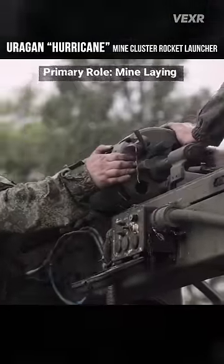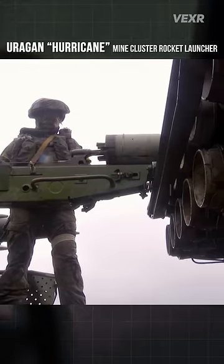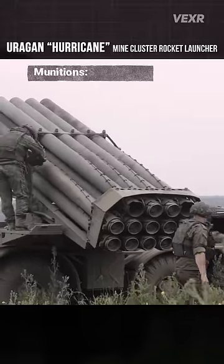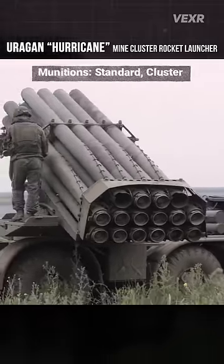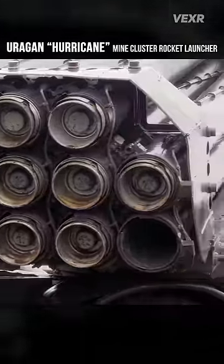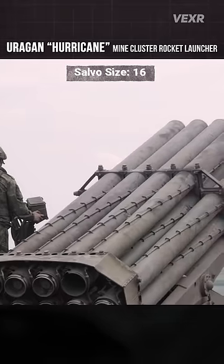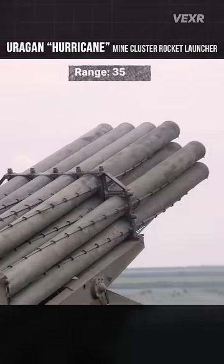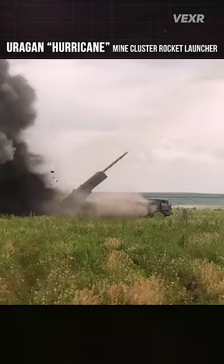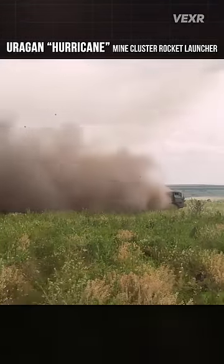This is not a standard rocket — it's a mine rocket. It's being loaded into the BM-27 Uragan, a multiple launch rocket system that can load cluster munitions. Each rocket can load 312 mines in 16 rocket tubes, for a staggering total of 5,000 mines. Its effective firing range is 35 kilometers. The mines are scattered at a designated height from the rocket and detonated with timed fuses.